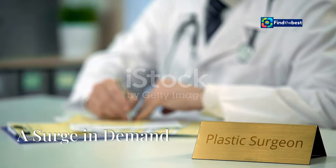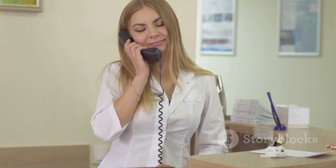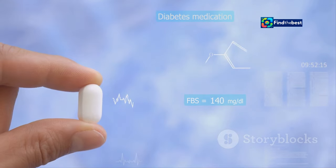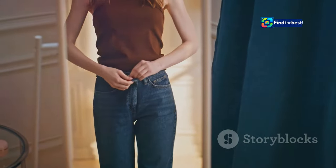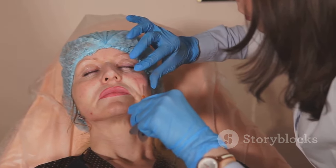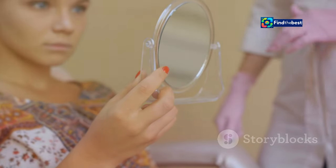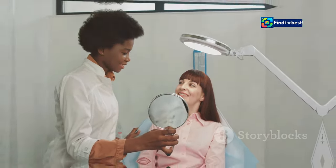Plastic surgeons across the globe are reporting a fascinating trend: appointments for Brazilian Butt Lifts, or BBLs, are skyrocketing. This surge is directly linked to the increasing popularity of weight loss medications like Ozempic. People are achieving their weight loss goals only to face a new challenge — Ozempic butt. BBLs offer a way to address this concern, restoring volume and lift to the buttocks for a more youthful and contoured appearance.